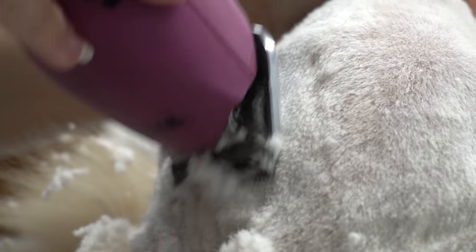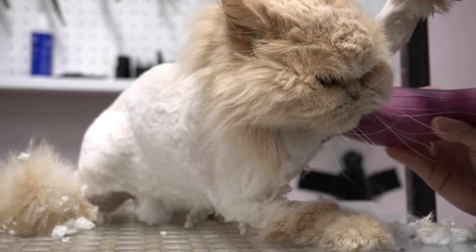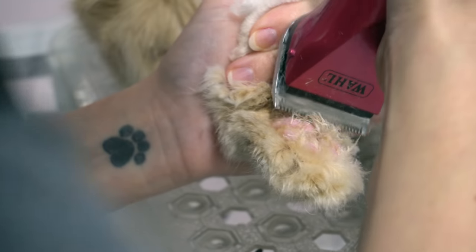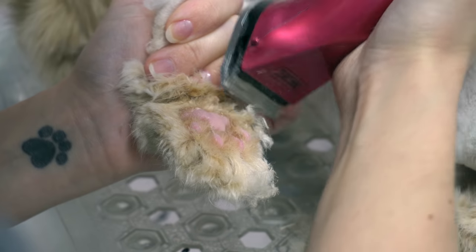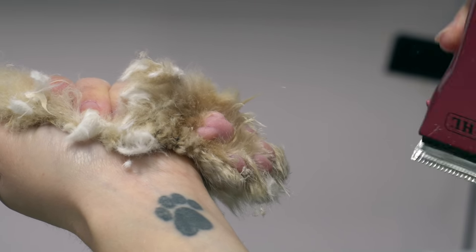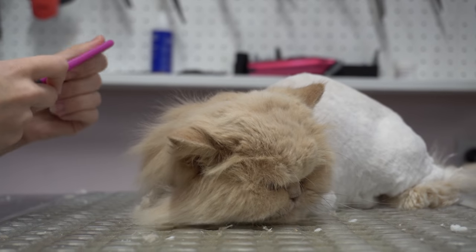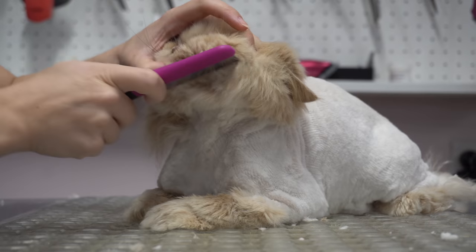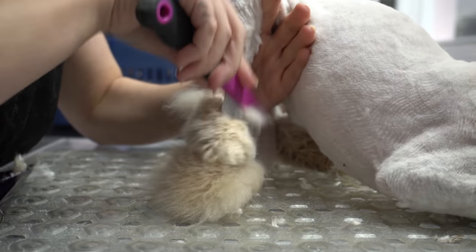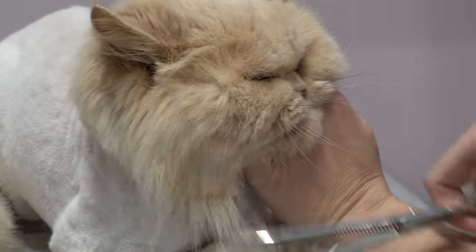After Lily is dry, I smooth over her haircut using my 10 blade and then I delicately shave her litter collectors. Before I trim her face or her boots, I go over that area using my flea comb to get out any undercoat that I might have missed. Then I use a combination of my chunkers and my thinners to tidy up her boots and give her a round face.